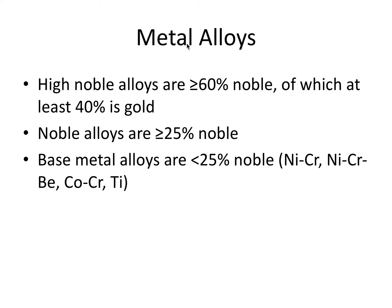Metal alloys are basically a metal made by combining two or more metallic elements, especially to give greater strength or resistance to corrosion. We can categorize metal alloys by how much of it consists of noble metals. A high noble alloy consists of greater than or equal to 60% noble metals, of which at least 40% is gold. Base metal alloys are less than 25% noble, and this includes alloys like nickel-chromium, nickel-chromium beryllium, cobalt-chromium, and titanium — all of which are used routinely in dentistry, particularly prosthodontics.